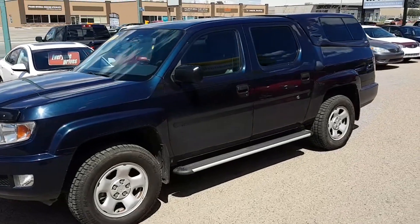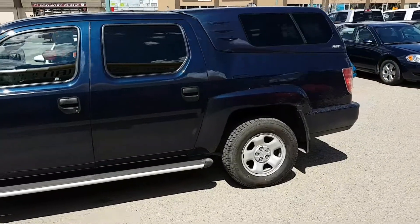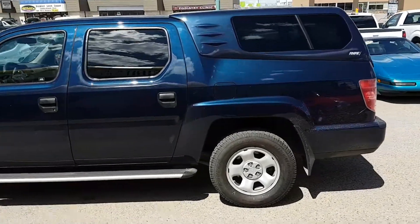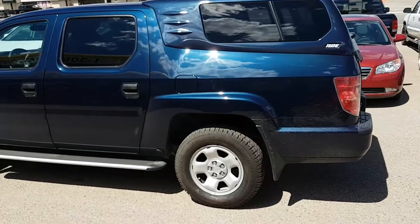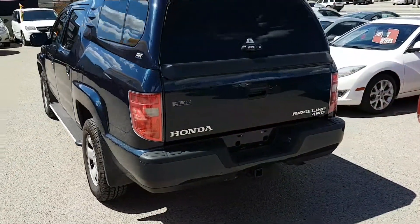Mike here with Simon Auto Sales. Today I'm going to show you our 2009 Honda Ridgeline. Now the Honda Ridgeline is set up with a unibody chassis, kind of like the Pilot, meaning that it handles and drives much smoother than most trucks. It actually handles very similarly to a car.